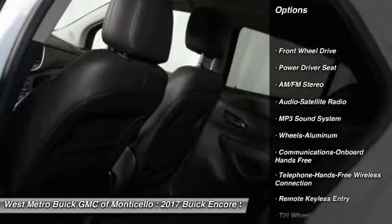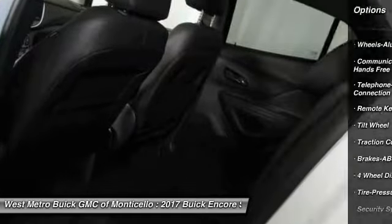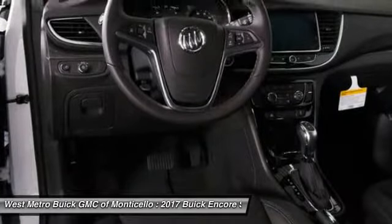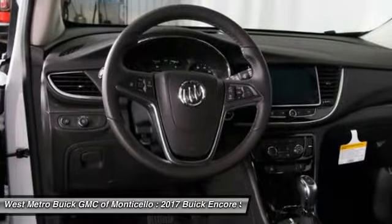Anti-lock braking system, traction control, Bluetooth wireless data link for hands-free phone, power steering, floor mats, aluminum wheels, cruise control, AM FM stereo radio, and hands-free communication.